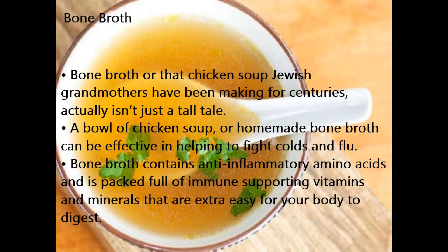Number 10 Booster: Bone broth. Bone broth — or that chicken soup Jewish grandmothers have been making for centuries — actually isn't just a tall tale. A bowl of chicken soup or homemade bone broth can be effective in helping to fight colds and flu. Bone broth contains anti-inflammatory amino acids and is packed full of immune-supporting vitamins and minerals that are extra easy for your body to digest.